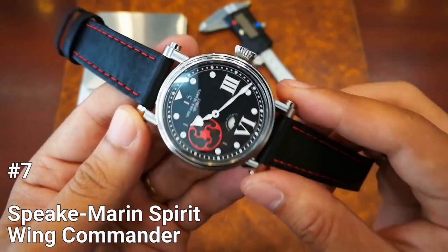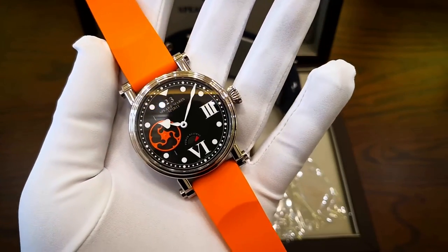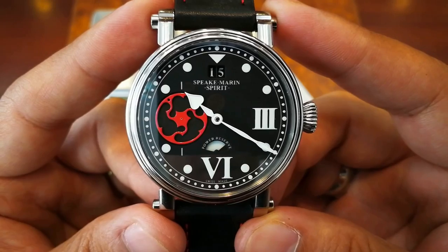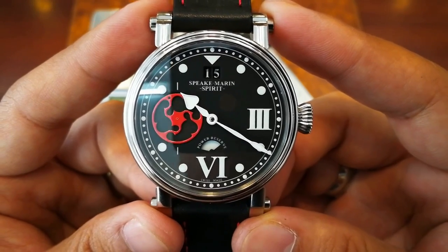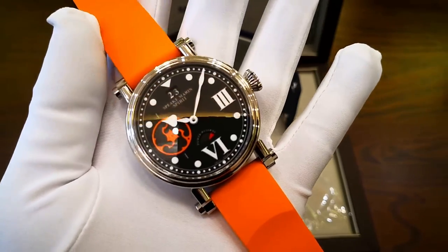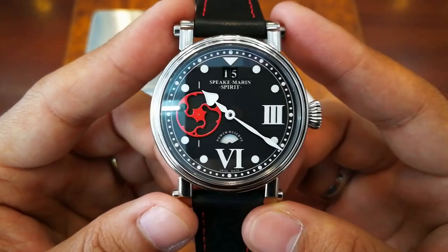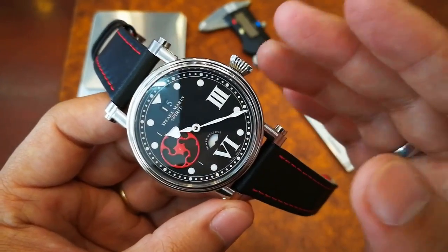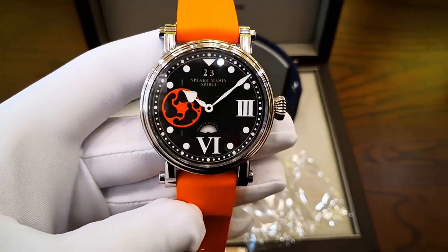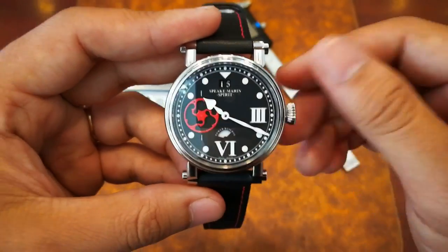Number 7: Spiegmarin Spirit Wing Commander. The Peter Spiegmarin Spirit Wing Commander watch is a beautiful addition to the brand's entry-level Spirit collection. This watch boasts a big date window at 12 o'clock, a power reserve indicator at the bottom, and a small seconds display on the left side of the dial, all housed in a polished titanium case. The black dial features Roman numerals at 3 and 6 o'clock, with the other hours marked by white dots.